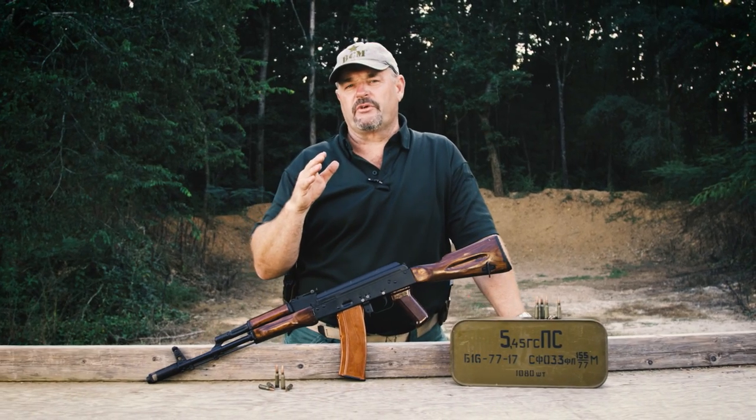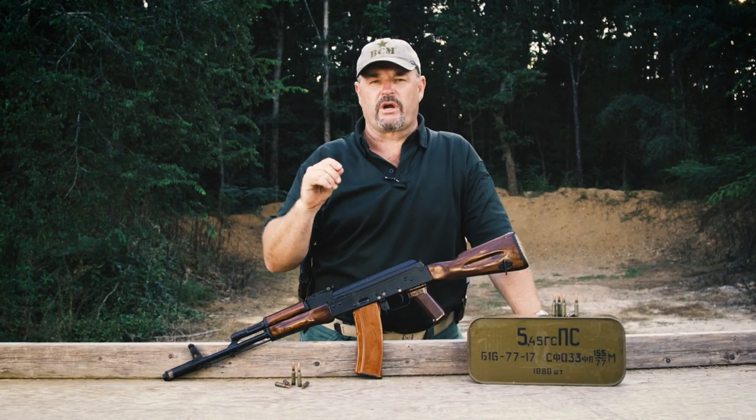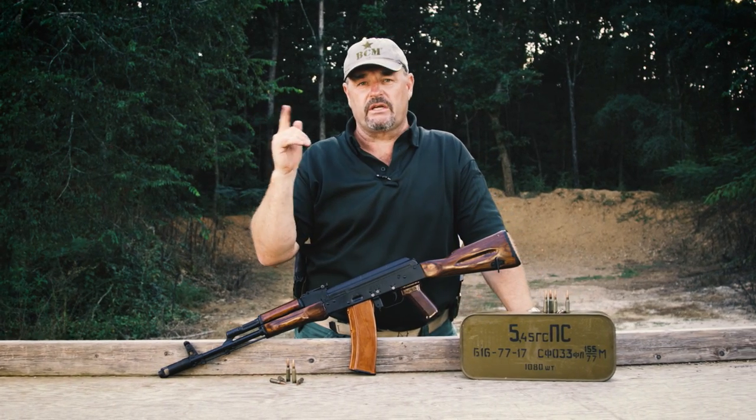One thing I pride myself on here at the Vickers Tactical YouTube channel is bringing you guys really rare small arms. I'm a gun guy all the way down to my bone marrow, and I know a lot of you guys are too. I appreciate all the shoutouts on social media and here on the YouTube channel.